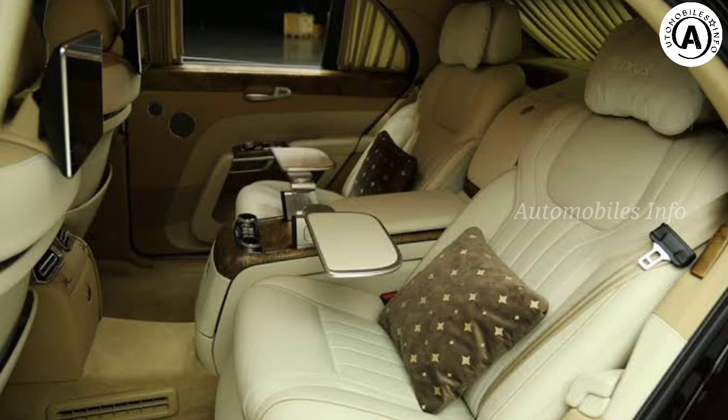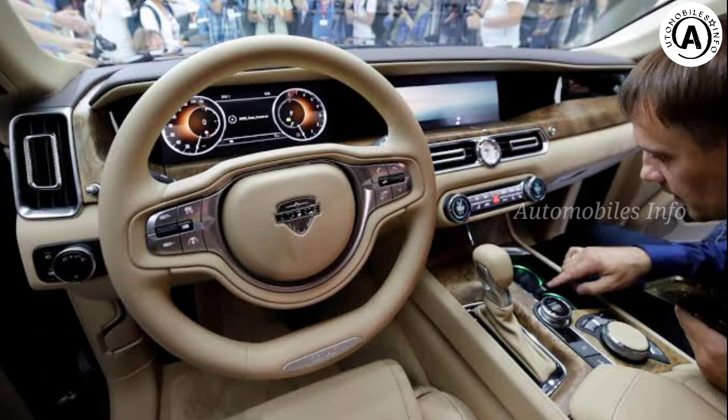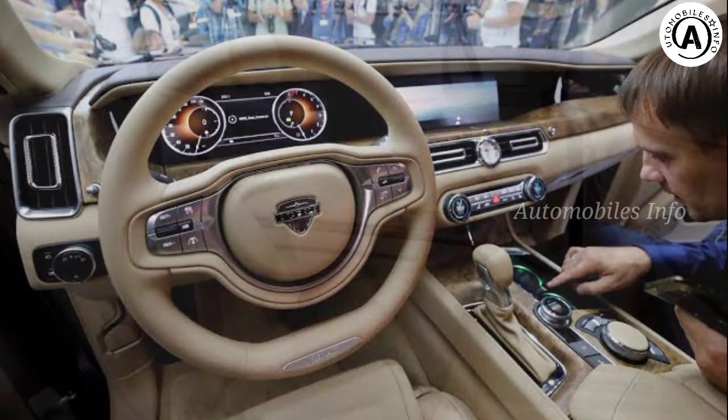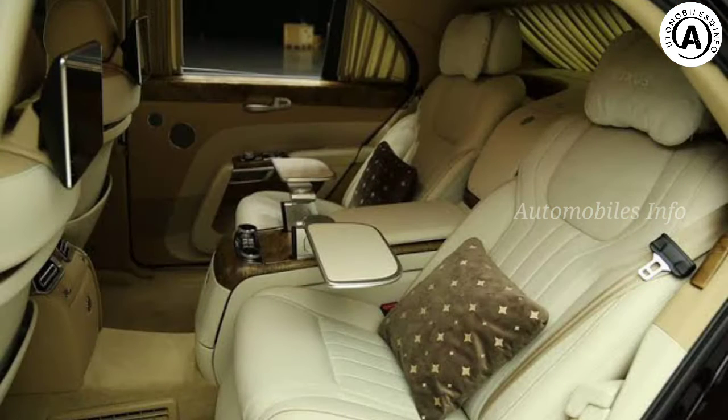Inside, the seats in the back recline by 45 degrees and have lovely little pillows attached, with fold-out leather-trimmed tables alongside. But the best bit has to be the heated and cooled cupholders — such extravagance. Is your takeaway coffee too hot? Press the button. The luxury feature you never knew you needed.